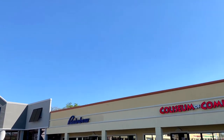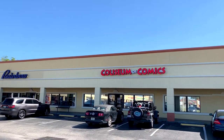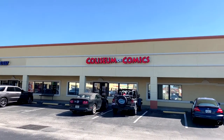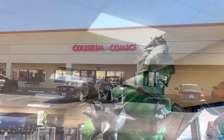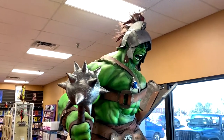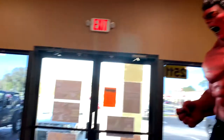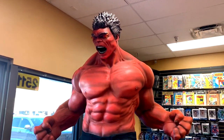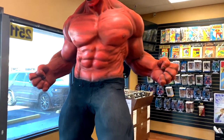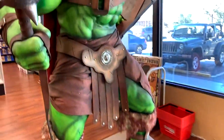Coliseum of Comics is located in Kissimmee, Florida, just minutes down the road from the major theme parks. It is an awesome store. When you walk in, you're greeted by a life-size Hulk in battle armor. And right across on the other side of the door is the red enraged Hulk, life-size. Pretty cool greeting right there at the front door — awesome giant figures of the Hulks.